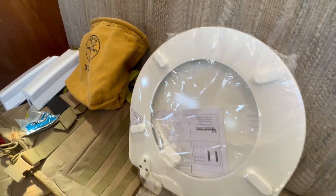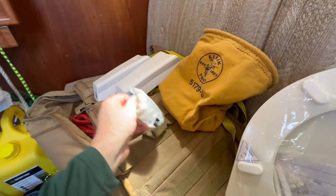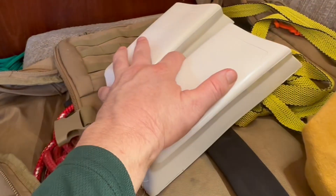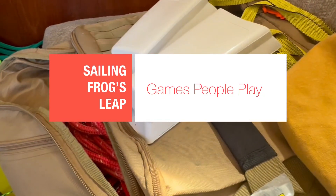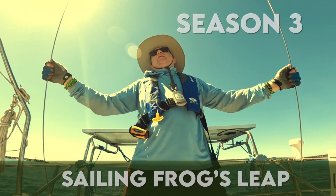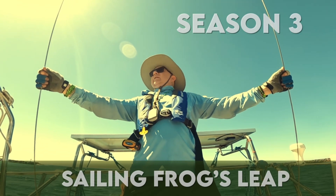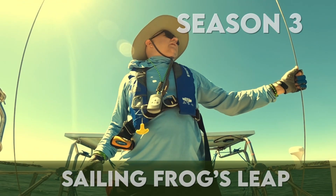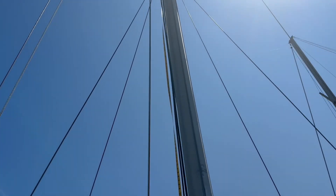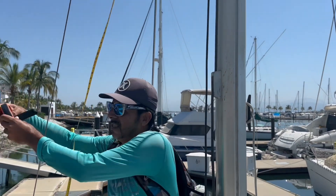I want to change out this toilet seat. I got this bag that I think could be useful on board — maybe put in another hook and hang it on the bulkhead. And I want to get rid of the old windlass handle pockets. Before I could get started, Valentin from PV Sailing came by the boat and measured Frog's Leap for her new Lazy Jacks.